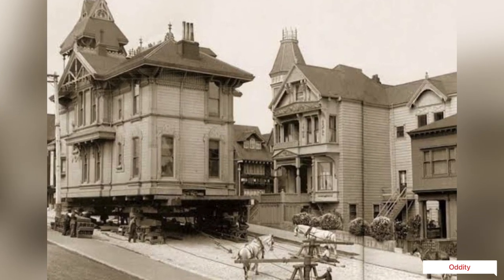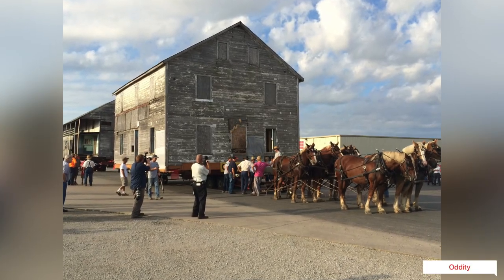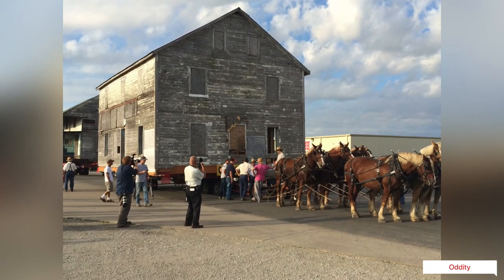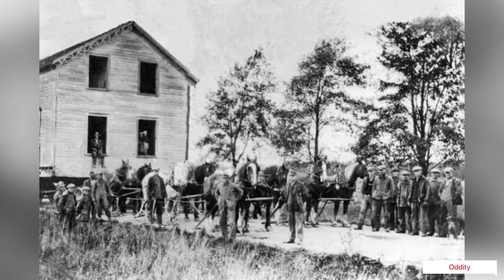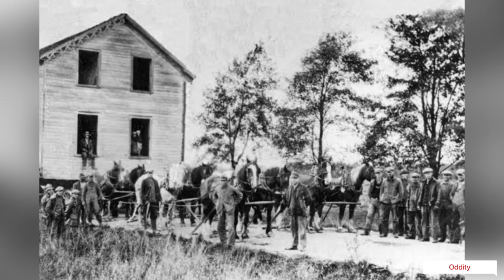The capstan was then turned by the horses, which walked in a circle and tugged on a pole connected to it. As they walked, the cable would slowly wind up on the capstan and pull the house forward. The horses had to step over the cable each time they encountered it.